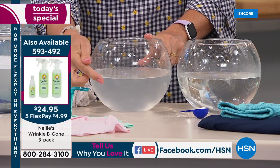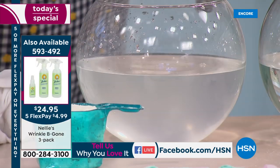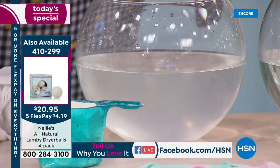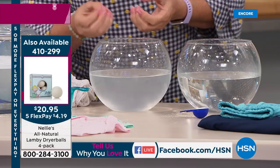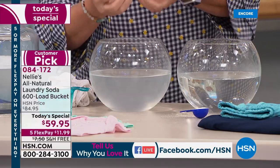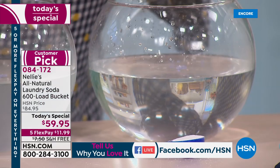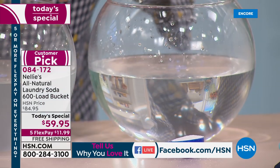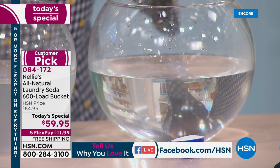This is what detergent does — it's actually designed and engineered to do that. It leaves behind chemical residue, like a film that coats your clothes, which is why you take your clothes out of the dryer and they feel stiff. Then you're like, now I need to use fabric softener. Everything that Nellie's does for you: it completely dissolves, completely rinses out, leaves no chemical residue.